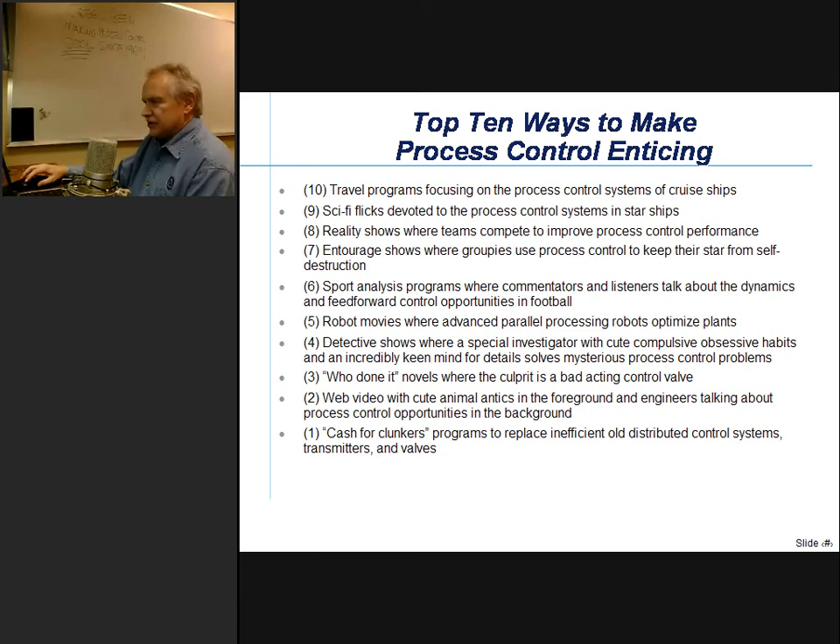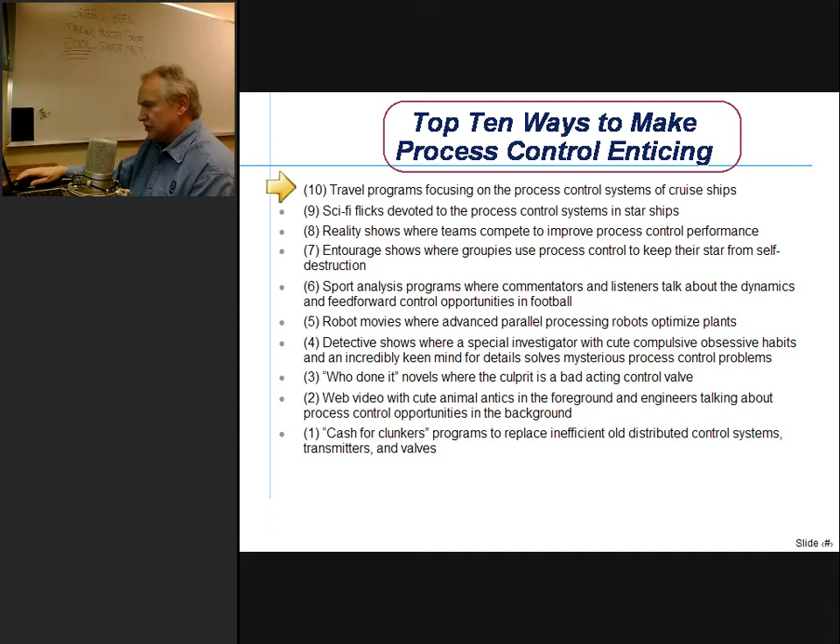We may think process control is exciting, but if you ask your neighbors and friends and maybe your spouse what they think, you might get a different opinion. So to help improve public perception and attract new talent to the profession, I came up with a top ten list of ways to make process control more enticing. Number ten: travel programs focusing on process control systems of cruise ships. On my recent cruise I was really impressed when I got to see the control room for the captain.